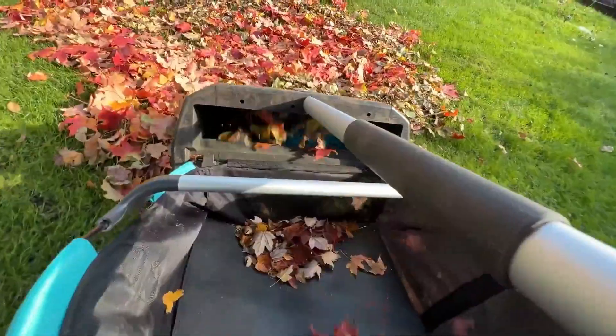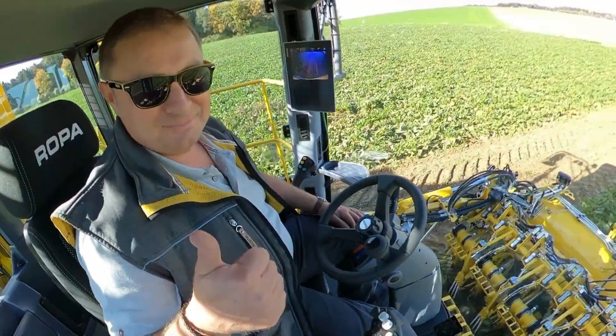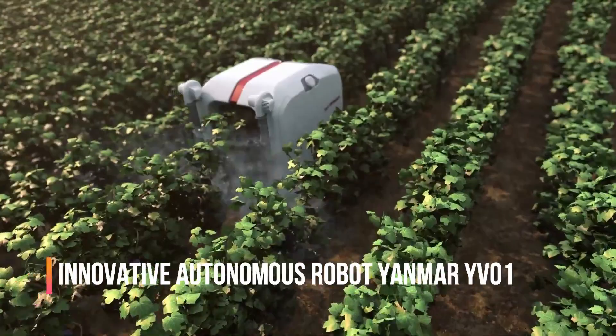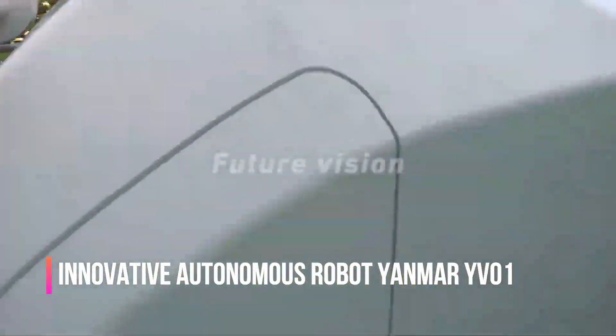Don't forget to rate our video and share it with your friends who will also be interested in this topic. Thank you for choosing our channel and we wish you pleasant viewing. The innovative autonomous robot Yanmar YV01 is specially designed for use in vineyards.